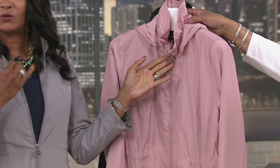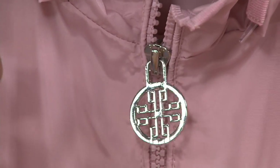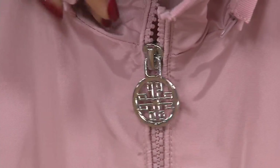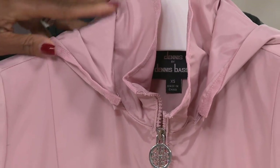You've got the Denis Basso touches that we all love — the hardware is so sophisticated and beautiful. There's a little grosgrain ribbon trim. That's a great shot so you can see the way he's trimmed the collar with that little grosgrain ribbon. This is a removable hood.